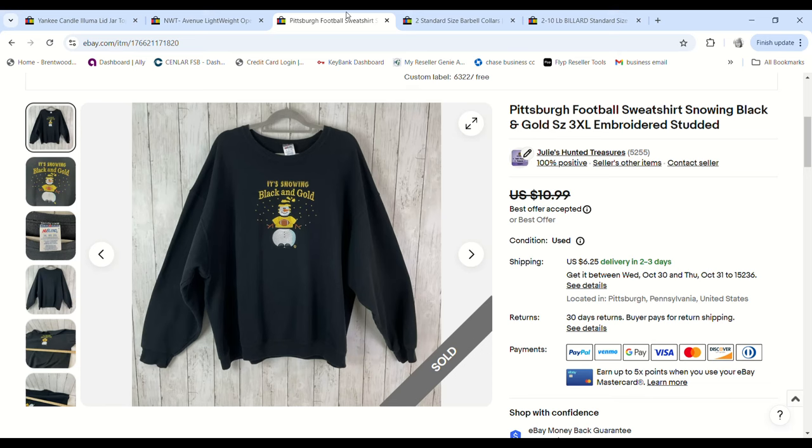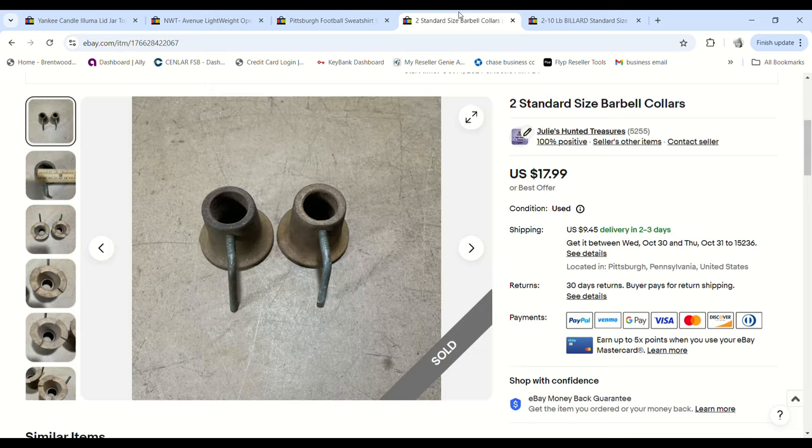Next is a black and gold Steelers-style sweatshirt — it's not licensed. My parents sent it over; I think it was my dad's. I debated listing it but went ahead at $10.99. Someone sent me a $7.99 offer, I accepted, and we made a $5.42 profit. Cool that it went all the way to New Mexico and got new life instead of sitting at a thrift store in Pittsburgh.